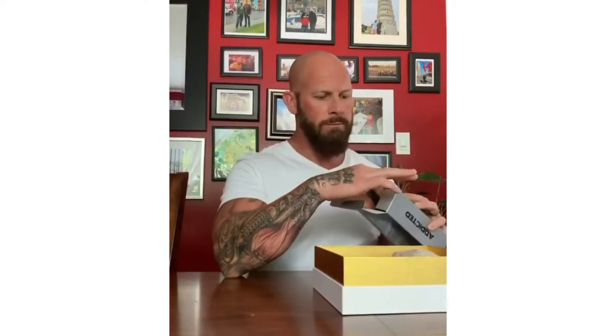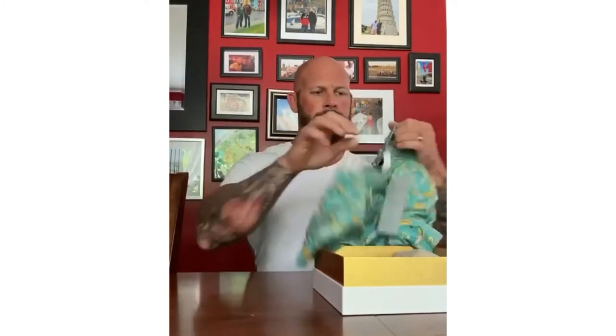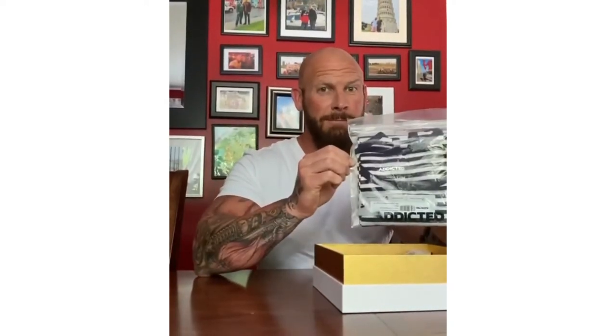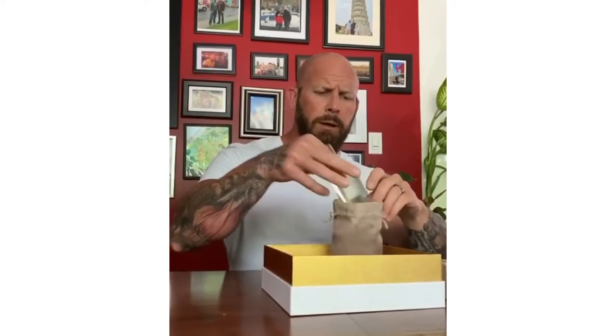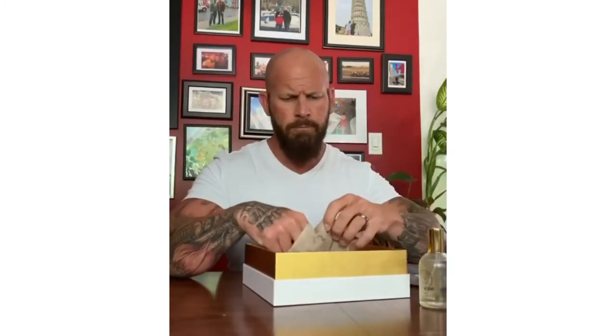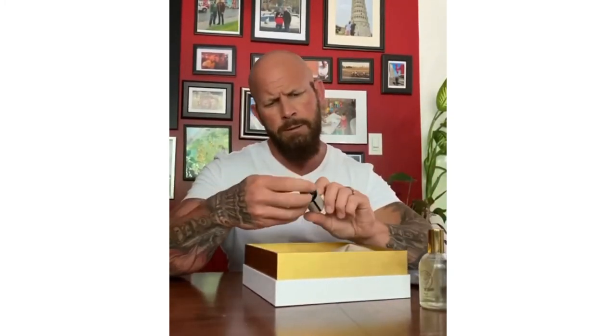I've got a pair of trunks, a striped tank top, a bar of soap — orange and cinnamon — looks like a bottle of cologne. Yep. And a mixture herbal facial serum.